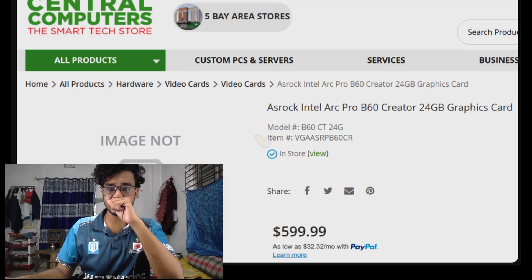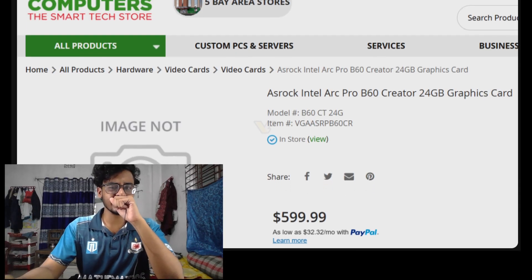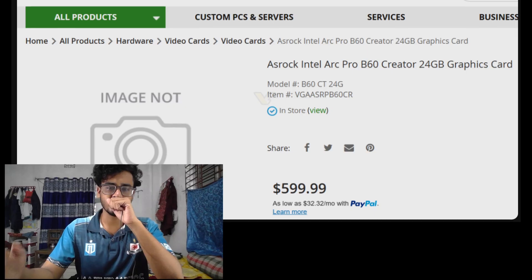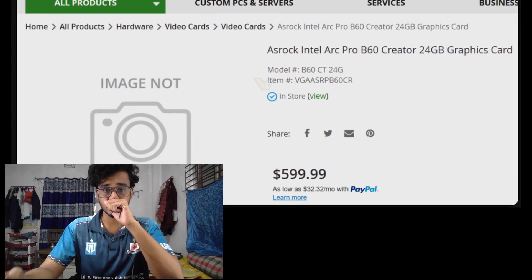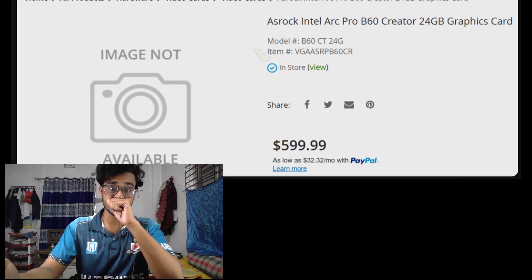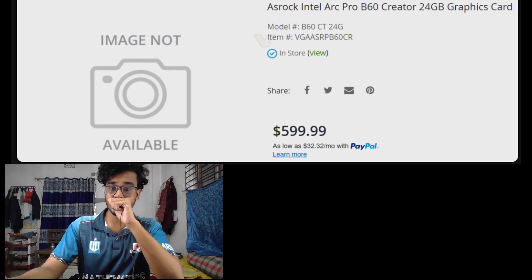The listing coming from Centels Computers, which is currently selling the ASRock Intel Arc Pro B60 Creator Edition for just $599. What is exciting is that this isn't just a rumor — the card is now on sale with 24 GB of memory.